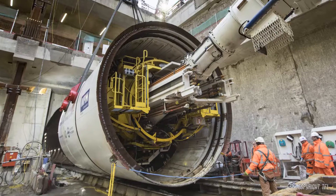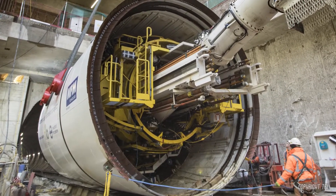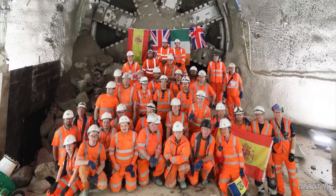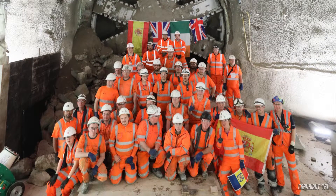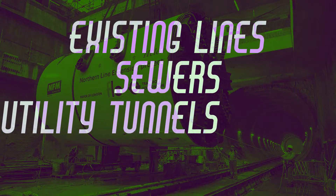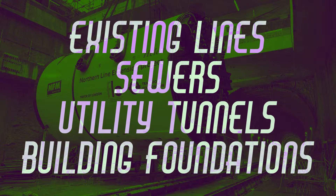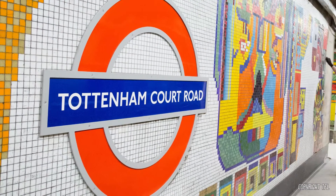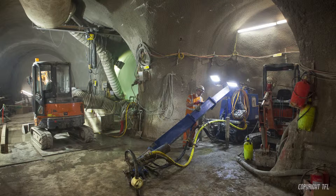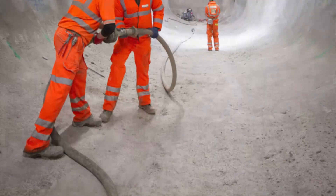A laser guidance system helps the tunnelling teams keep the TBM on course. The Elizabeth Line ended up within a millimetre of where it needs to be. The TBMs are operated by tunnel gangs of 20 people, working in shifts around the clock to construct the tunnels. Tunnels under major cities like London have to weave their way between existing underground lines, sewers, utility tunnels and building foundations from station to station. At Tottenham Court Road, one of London's most congested underground locations, the route had to be built within a metre of an operational tube platform. As well as train tunnels, tunnels have to also be built for stations and platforms, passenger walkways and other spaces. These tunnels are usually created using conventional diggers and by hand, and are given strength by a technique known as sprayed concrete lining.